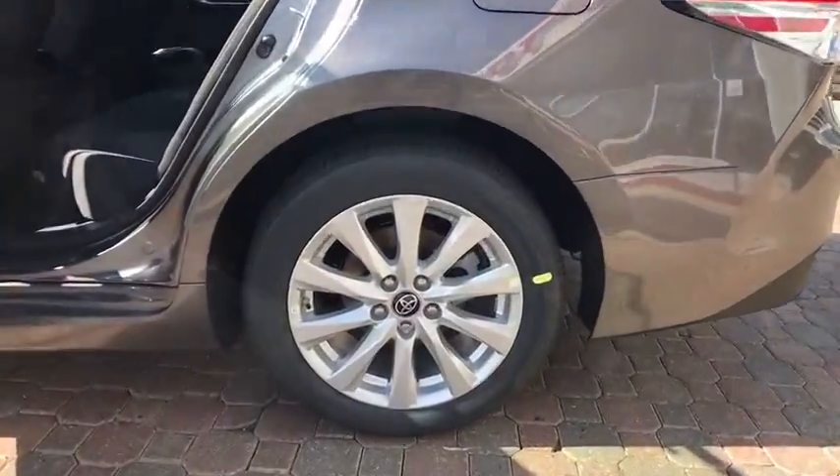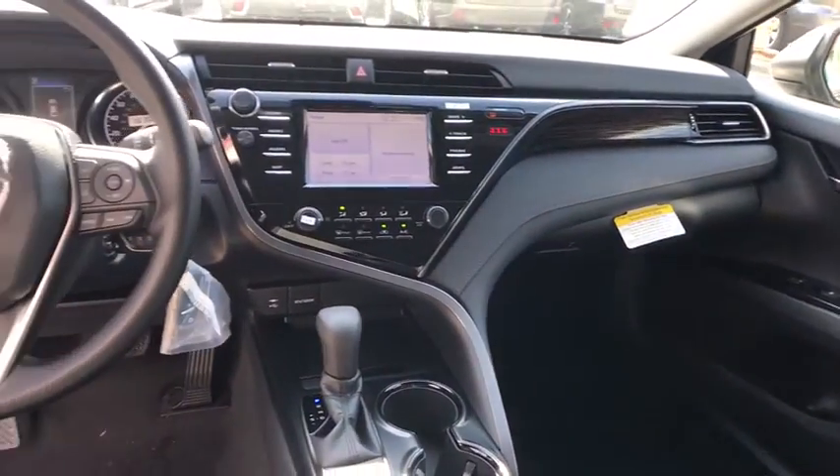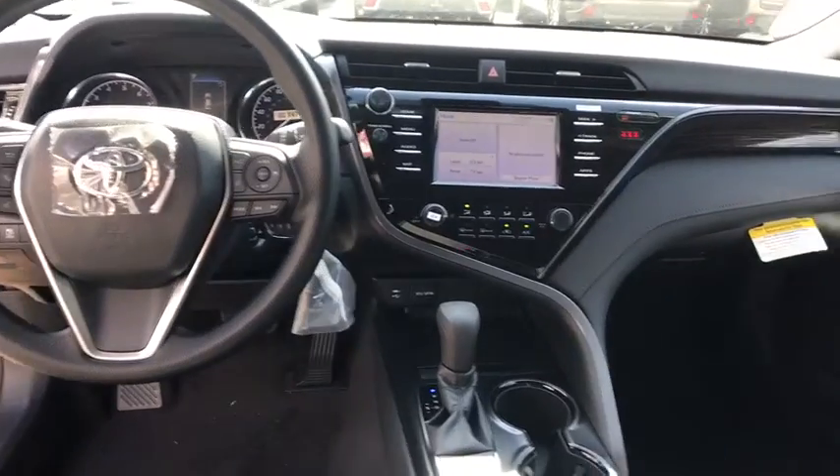Lane departure warning, stability control, traction control, keyless entry, steering wheel audio controls, anti-lock braking system, backup camera, Bluetooth, power steering, adjustable steering wheel, four-wheel disc brakes.